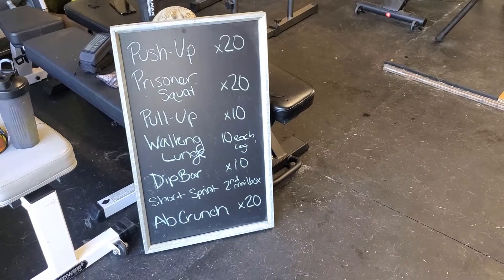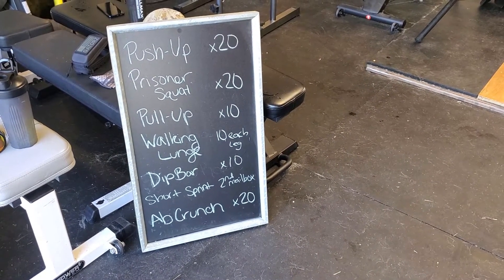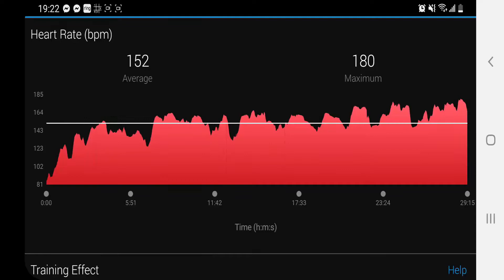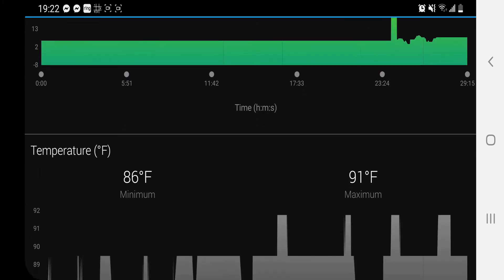Alright, here I am post-workout — just did just under 30 minutes. We did five sets of: 20 push-ups, 20 prisoner squats, 10 pull-ups, 10 walking lunges each leg, 10 dips, a short sprint of about 100 yards, and 20 ab crunches. Max heart rate up to 180, average around 152. Certainly sweating, certainly strenuous.